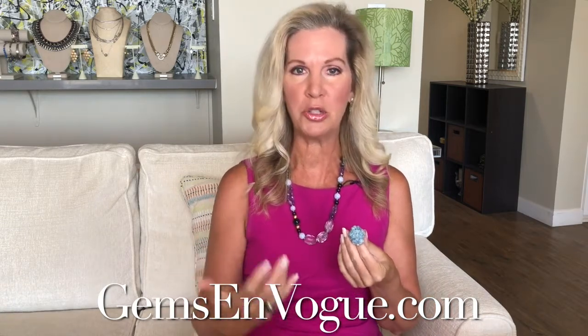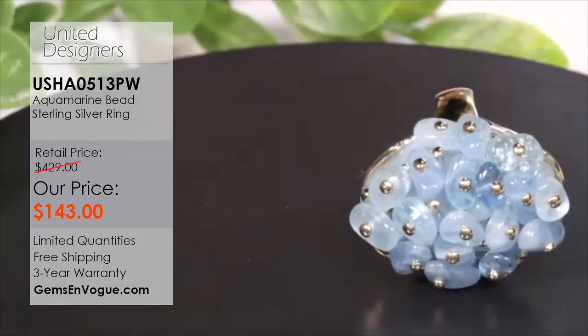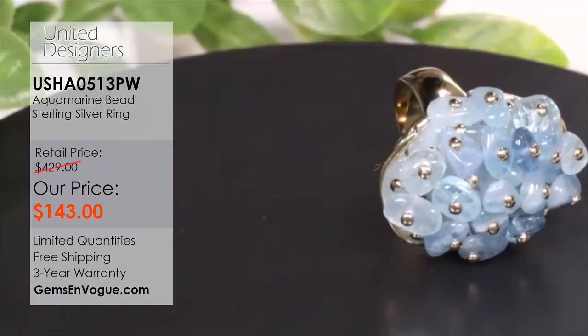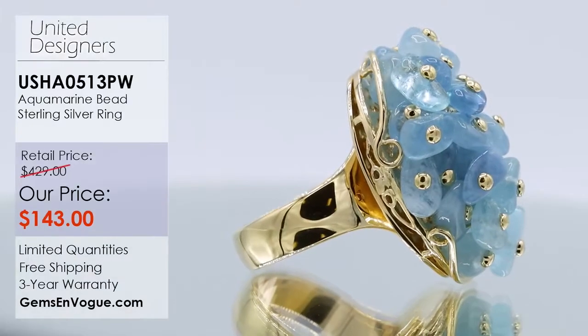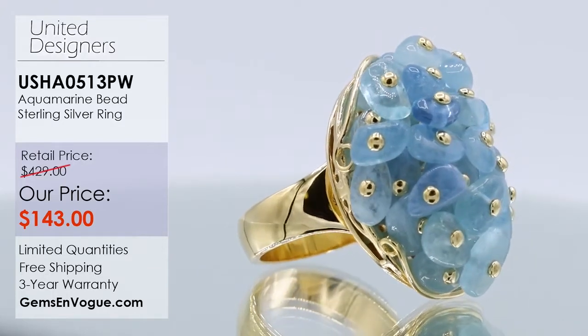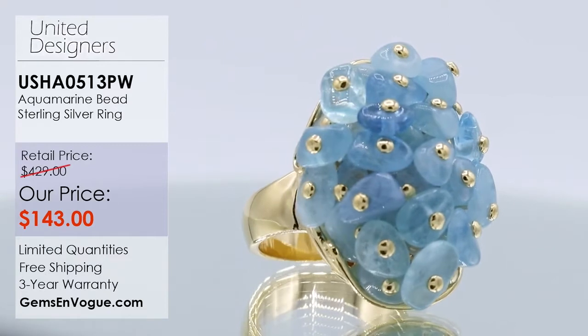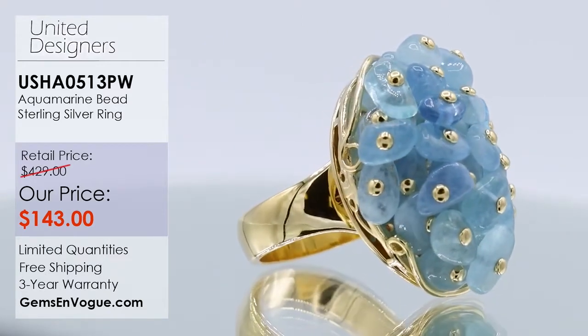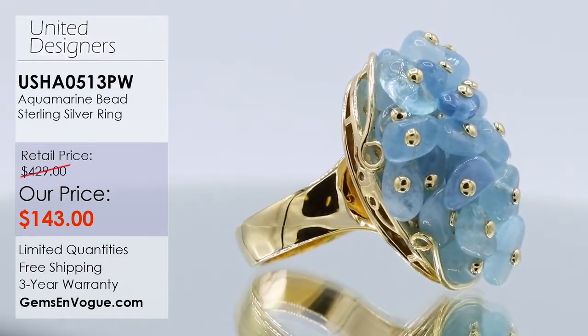Let's move into another piece — aquamarine is March's birthstone. When you think of aqua, you think of the ocean, soothing and calming. This is a big piece for the finger at only $143. If you take a look at the ring, you can see it's completely handmade — we have the plate, the shank bent by hand, hand-soldered into place. The ring weighs 23.9 grams and is set with over 10 carats of premium aqua beads. This is an original Kristen Amato piece, absolutely a work of art.